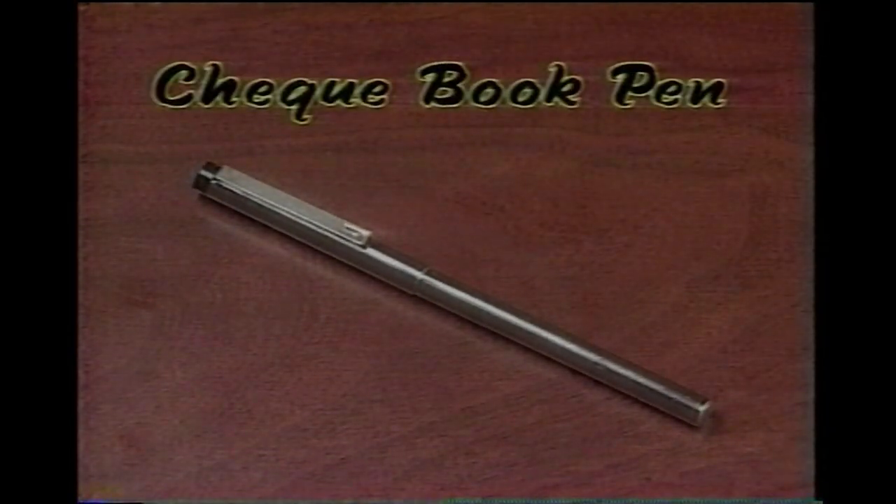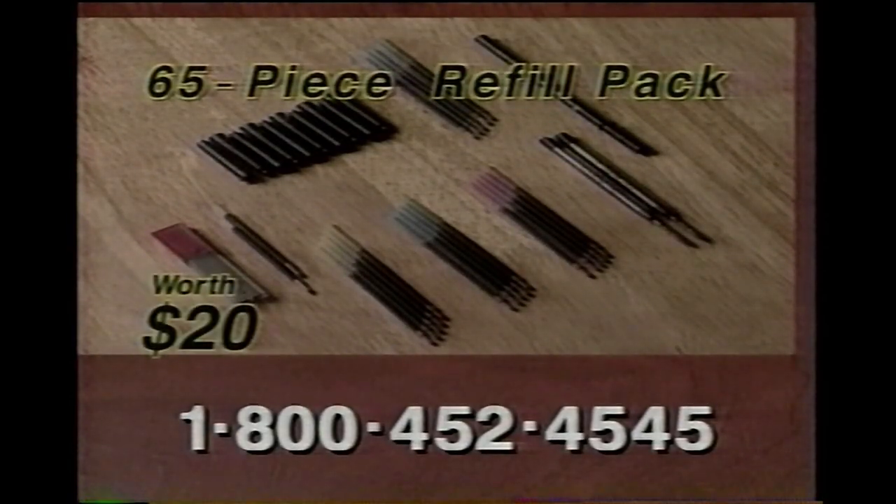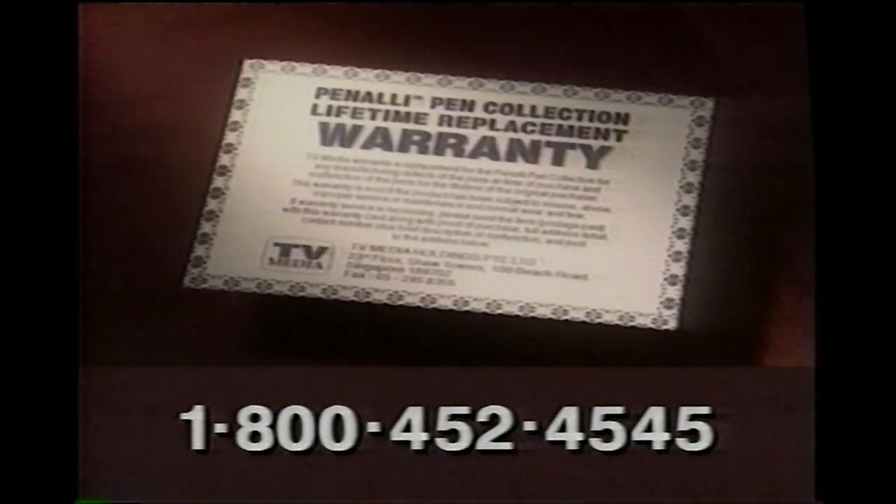Be among the first 100 callers and you'll get this specially designed checkbook pen absolutely free. But wait, there's more — call within the next 10 minutes and you'll get this 65-piece refill pack free, plus a lifetime replacement warranty for the Peneli collection.